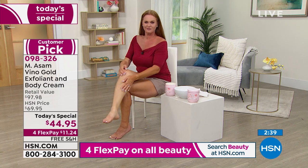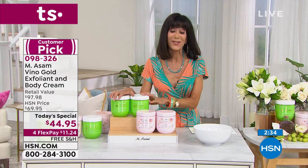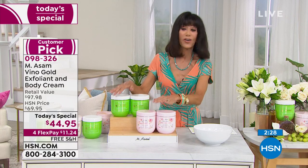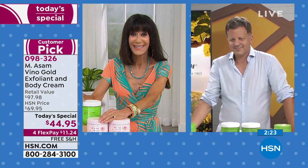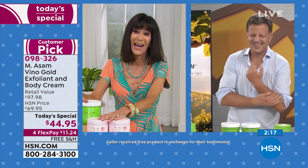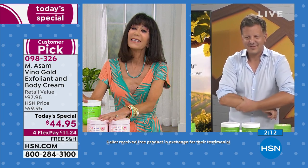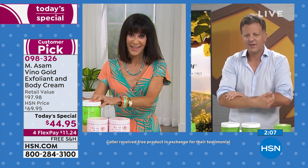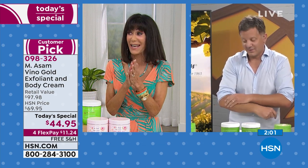We have a caller — Laverne! Hi Laverne, you're with Marcus as well. How are you? She says: 'I'm a beauty addict, I absolutely love it. I don't think mine is going to last a year because you almost want to bathe in it — that's how wonderful the body cream feels on your skin. After the scrub, your skin feels like glass, so smooth. It's the best I've ever used. I love it, it's fabulous.'